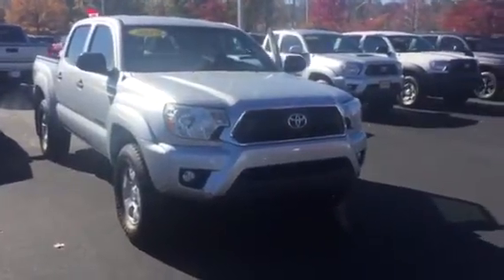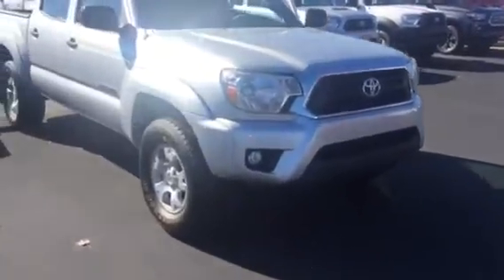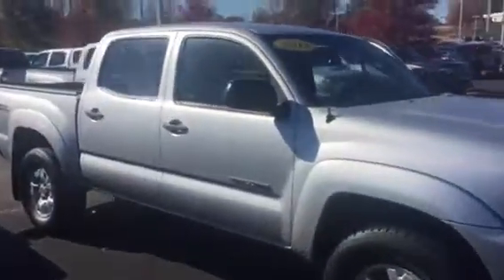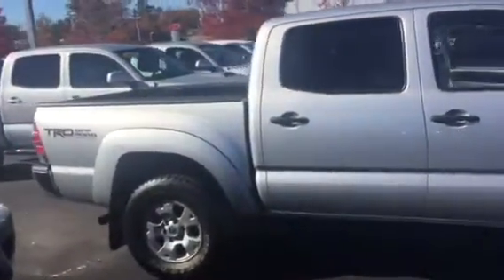This is a double cab, four wheel drive. It is equipped with your five lamps, your 16 inch wheels and tires. You have your power side mirrors. It's also your TRD off-road package.